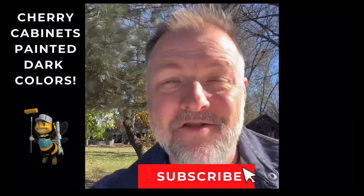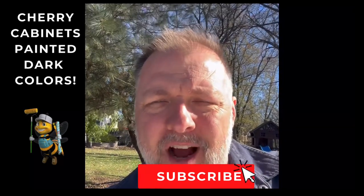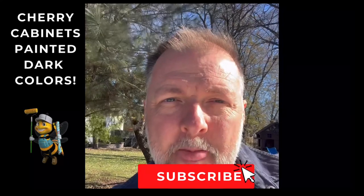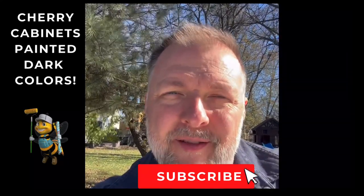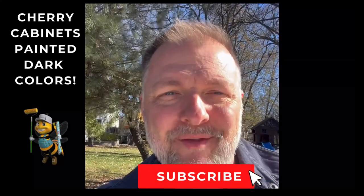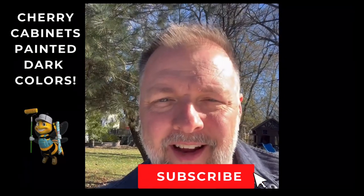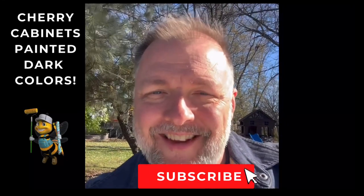Hey everybody, it is a beautiful fall day — November actually. We're in Lakewood, outside Chicago, working on painting walls, painting trim, and painting cabinets for this house through the help of Maintenance Matters. They hired us to do some of the painting, so it's been a fun project. Let's go take a look at what we did and how we helped.